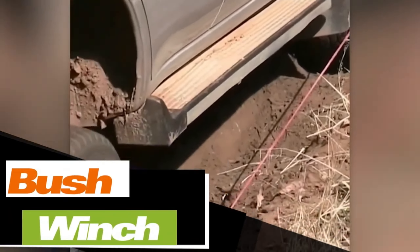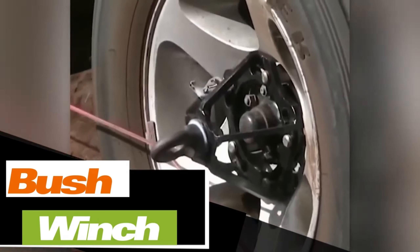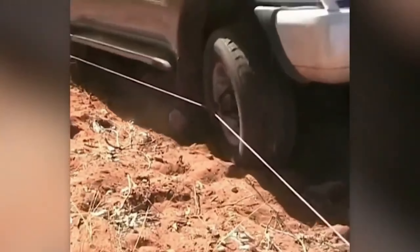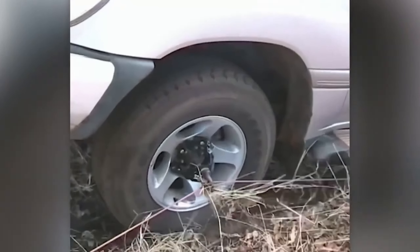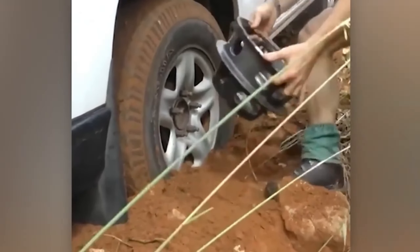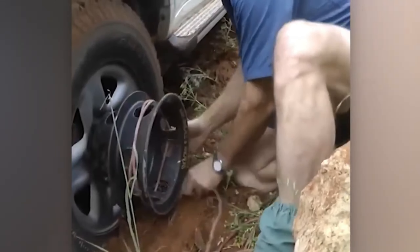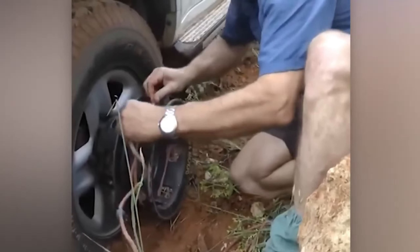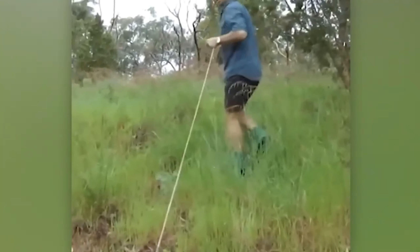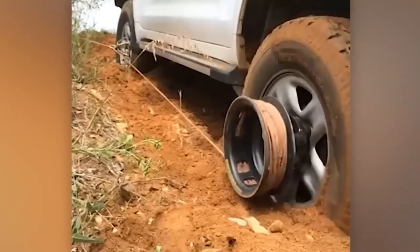Off-road enthusiasts know that a winch is not a luxury but a necessity, as it can save your own or someone else's vehicle. This particular winch is intriguing for several reasons. Firstly, it can be mounted directly on the wheel, making it simple and quick to install. Secondly, no special skills are required — just keep the RPMs low and tow. Thirdly, it works with any drivetrain and transmission, and its maximum pulling capacity is limited only by the car's engine. The basic kit will cost around $300.